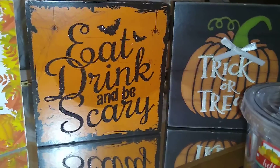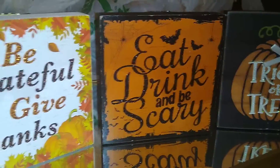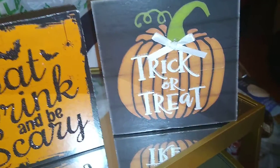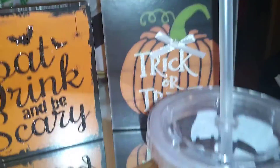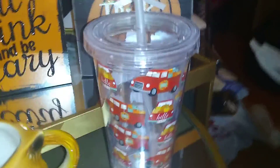This one says 'Eat Drink and Be Scary' — so if you celebrate Halloween you can use this. I'm going to put it on my hot beverage bar and switch between these two signs. This one says 'Trick or Treat' — I'll have it on my console table by a bowl of candy by the front door. I'm going to revamp it a little bit since it's too flat for me. All these signs are from Dollar Tree.